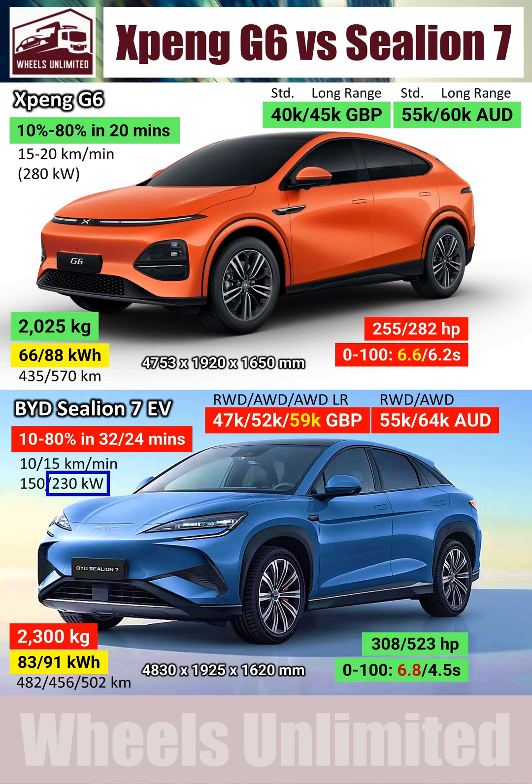To counter this, BYD does offer a long-range model — at least in the UK — called the Excellence. But that model is £14,000 more expensive than the XBENG, and yet charges 25% slower than the XBENG.